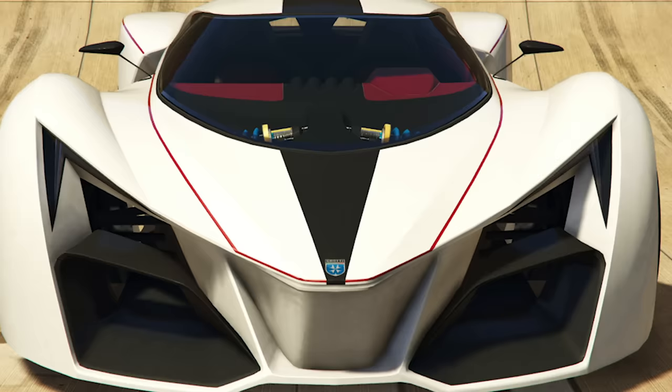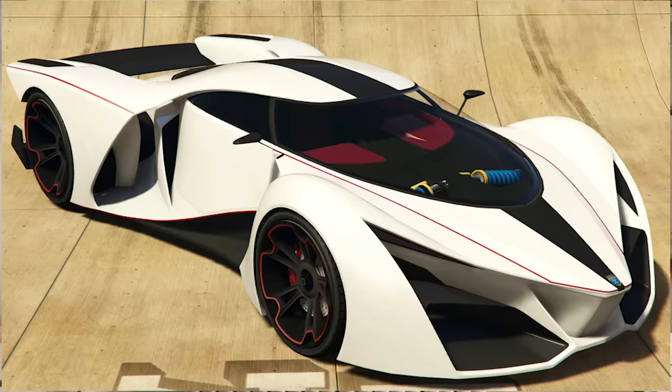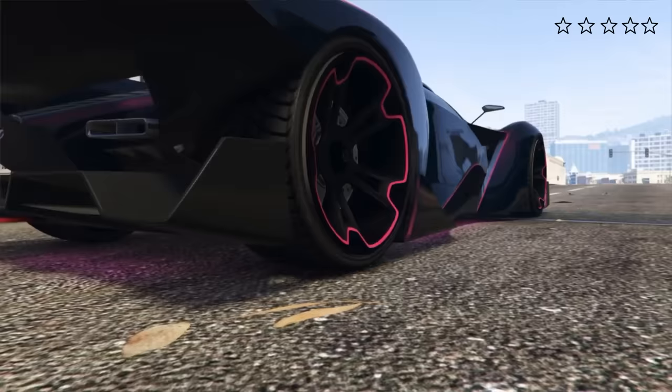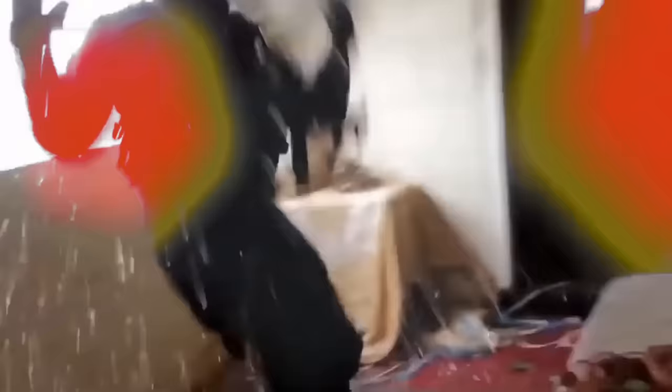And on to number nine, the Grotti X80 Proto. I don't think I'm even going to waste my time — this thing is ugly. You deserve a five-star wanted level just for getting in this thing.